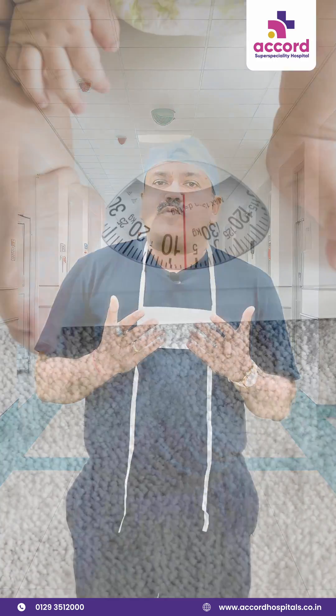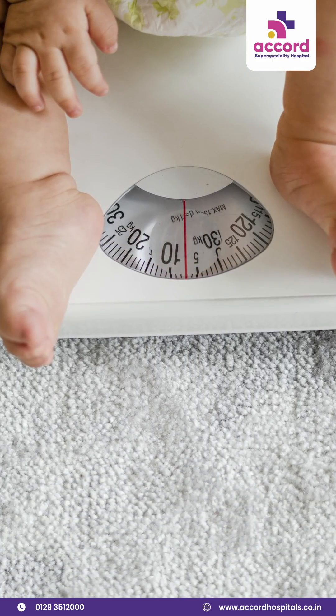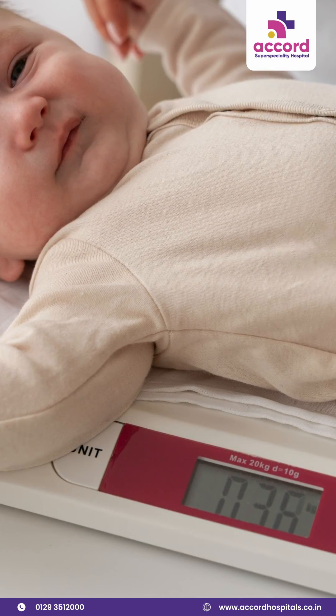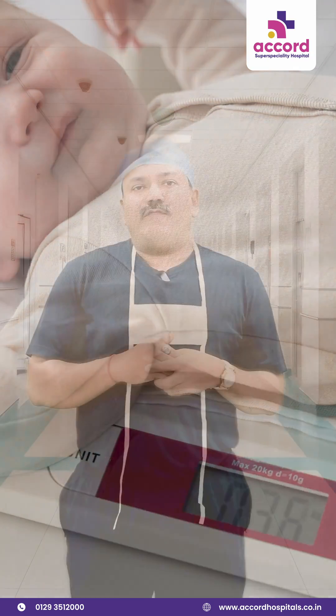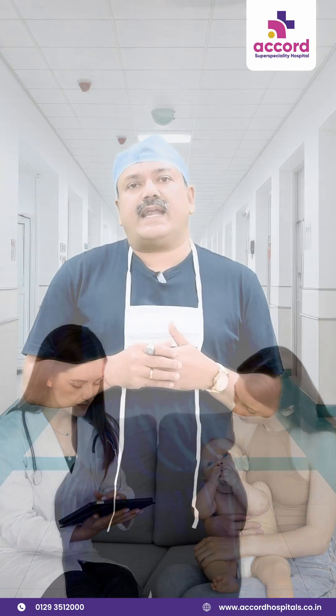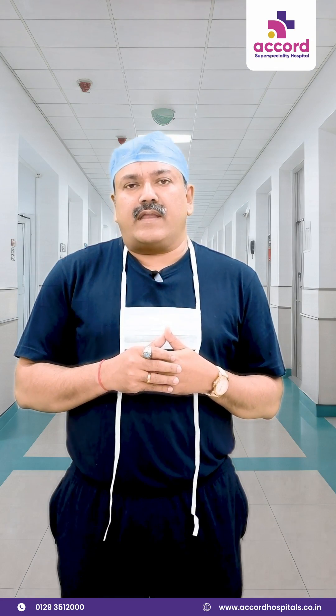Another common sign is a lack of proper weight gain in the child. A child should normally be gaining weight and reach at least three to four times their birth weight by the first year of age. If your child is not progressing normally on the scale, talk to your paediatrician — your child may have a congenital heart disease that needs looking into.